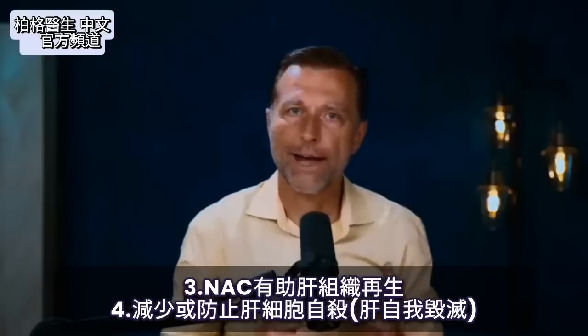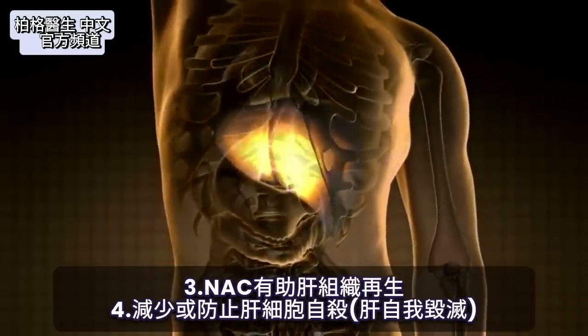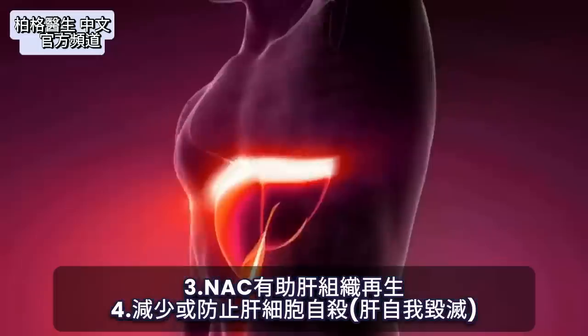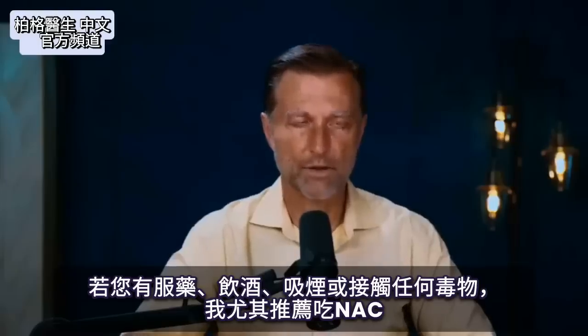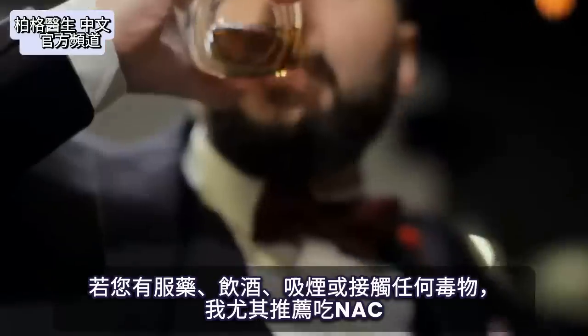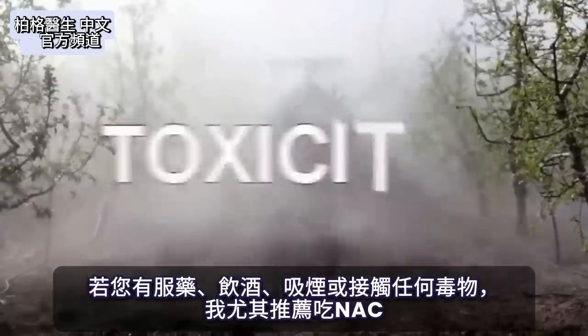NAC also helps to regenerate liver tissue. It can also help reduce or prevent the liver cells from committing suicide — kind of like the liver self-destructing. I would especially recommend it if you're on any medications at all, or if you are consuming alcohol, smoking, or exposed to any type of toxicity.